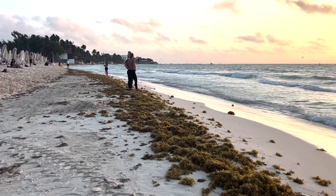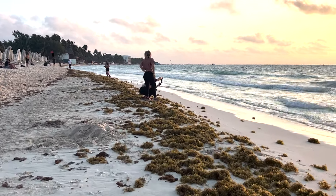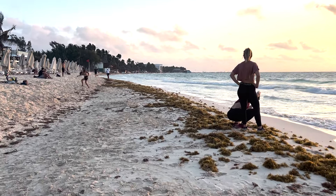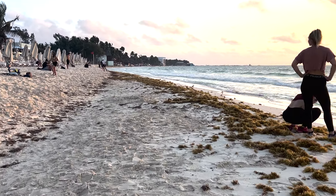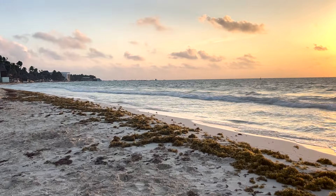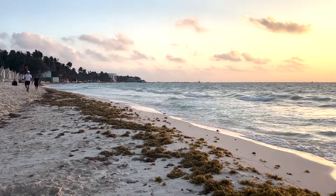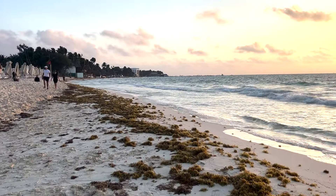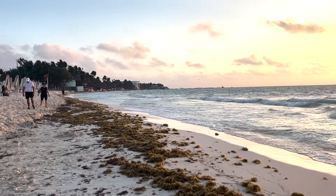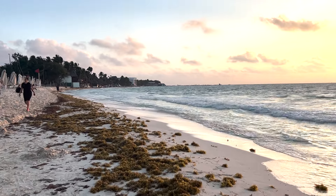Just to give you the background: after 48 hours of this seaweed — they call it sargassum or sargazo — laying out here on the beach, it starts to stink, decompose, ferment, and it starts to become toxic. The side effects are headaches, upper respiratory issues, and watery eyes — and I've experienced all of those covering this over the last two years. This is my 15th week, coming up on four months that I've been here walking the beach doing updates.